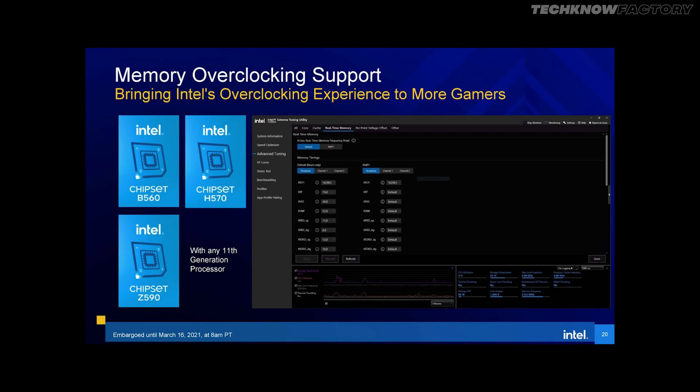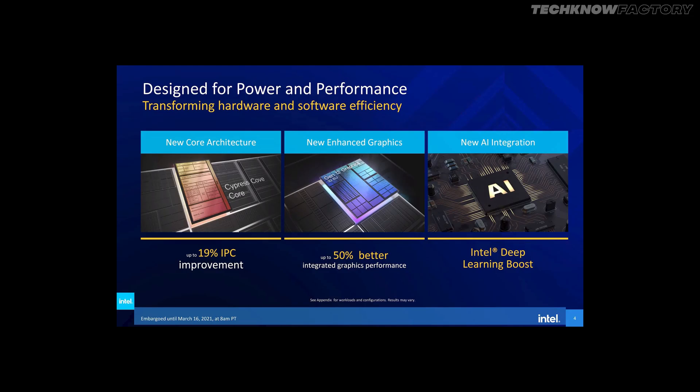In the 11th generation, there will be a few improvements. Memory support is improved — almost all processors including i5, i7, and i9 support 3000 MHz to 3200 MHz DDR4 RAM. Also, these processors support PCIe 4.0. Intel has claimed 50% improvement in integrated graphics, so comparing UHD 630 to UHD 750 gives a 50% increment. That's a good thing.